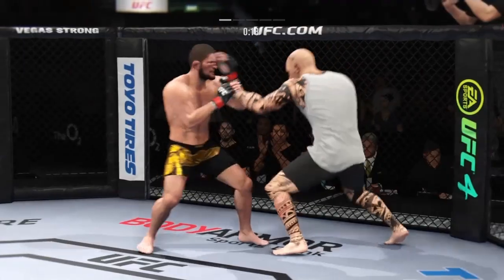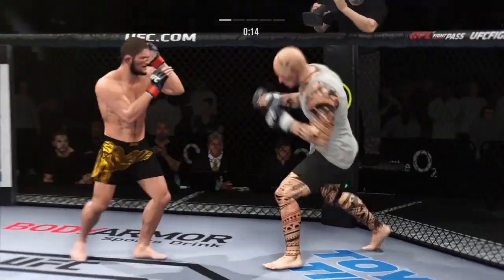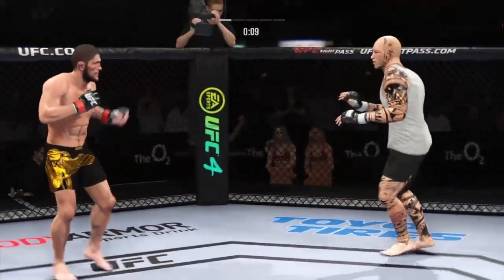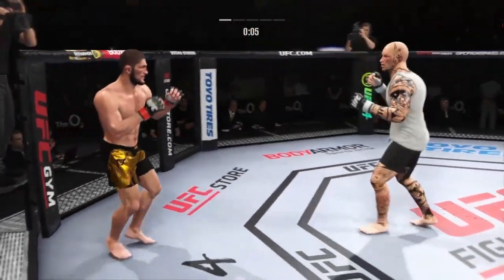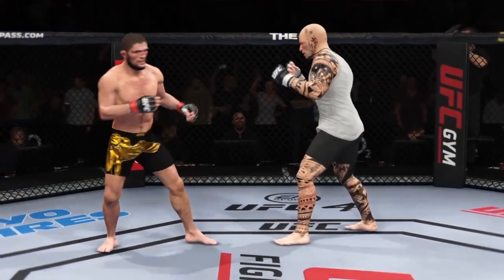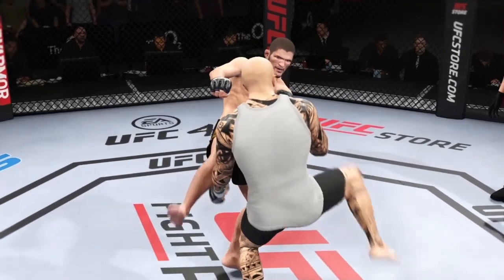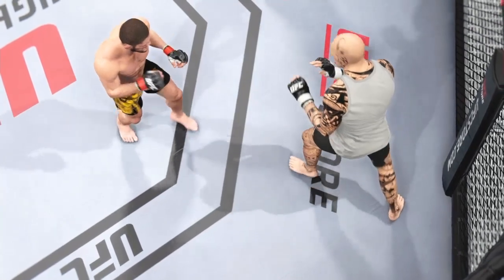20 seconds to go in round one. An obvious limp there — his leg hurting for certain. 30 seconds for the end of round one. An entertaining five minutes. Let's look back at some of the highlights — a lot of these replays are going to be rooted in that kicking game that was on full display.